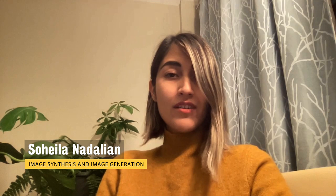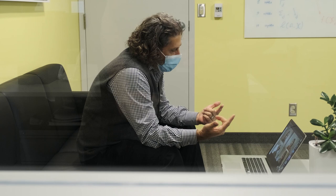This is Sahila. I'm a PhD student at the Chemia Lab, and I'm working on a super exciting project, which is converting text to image.